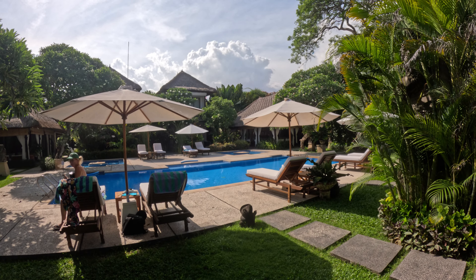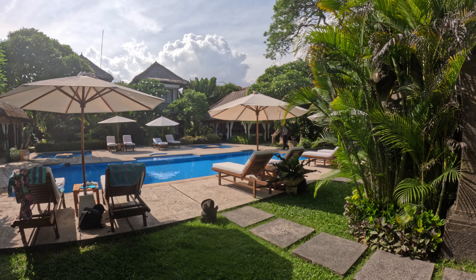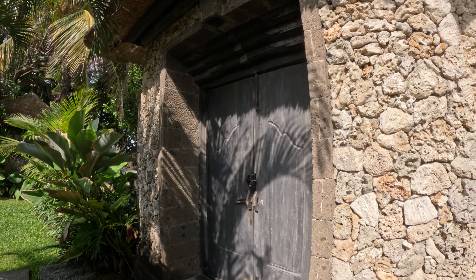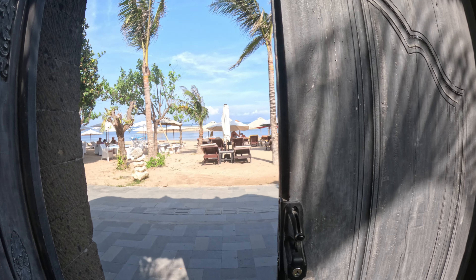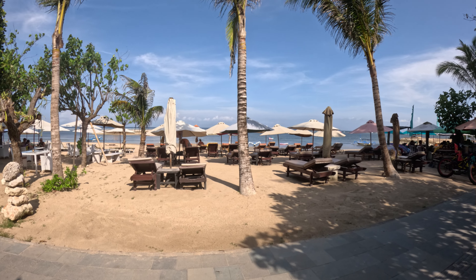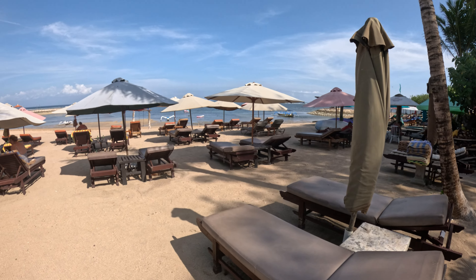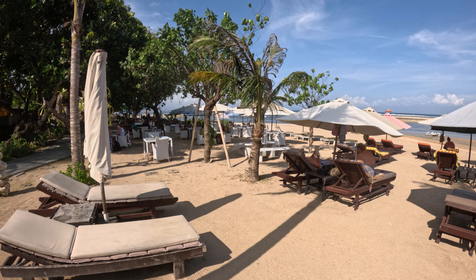We're now at the rear end of the swimming pool and going to take you out to the beach area. At the back of the swimming pool, there's a gateway leading out onto the beach. We push it back and there we are — out onto Karang Beach! On the beach there's a nice collection of wooden sun lounges with soft cushion seating and a seating area over to the side.